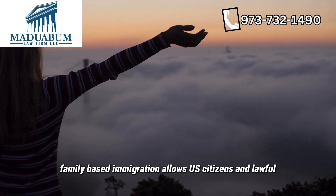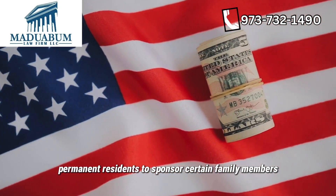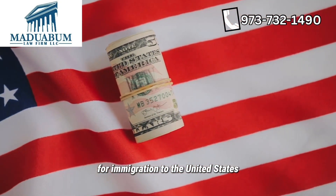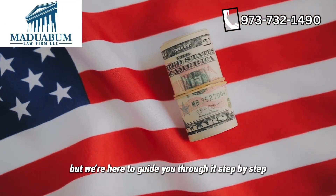Family-based immigration allows U.S. citizens and lawful permanent residents to sponsor certain family members for immigration to the United States. It's a complex process, but we're here to guide you through it step by step.